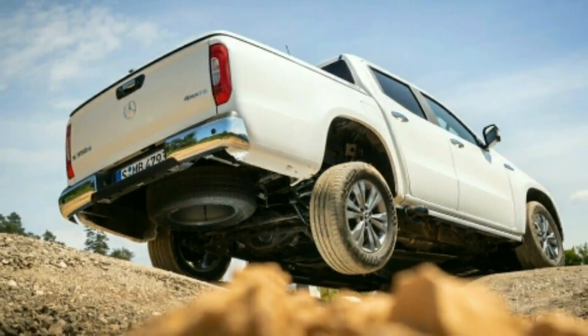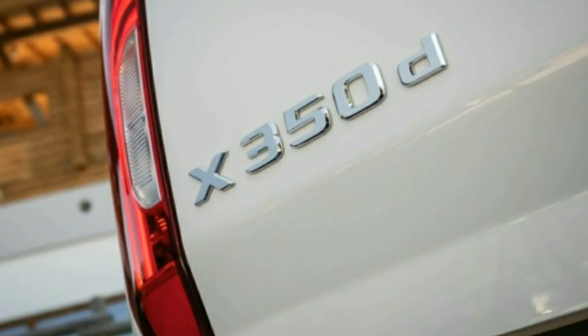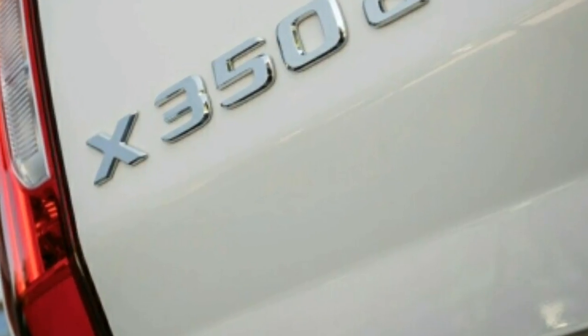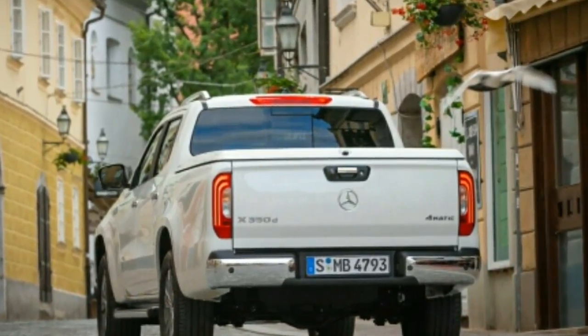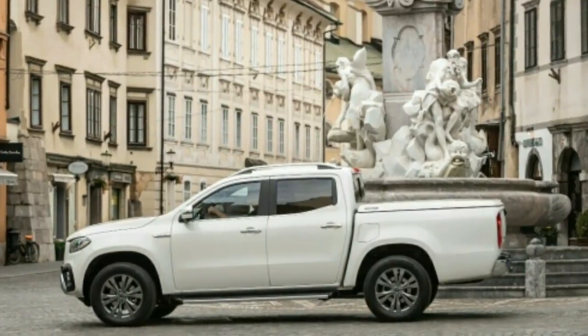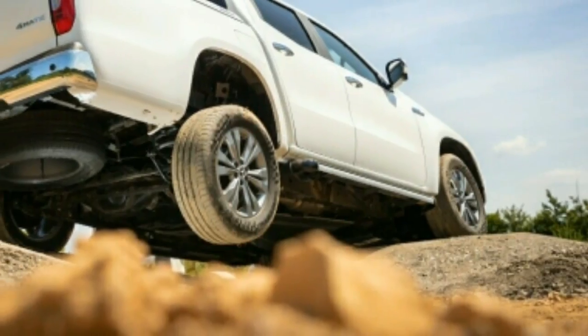The stop-start button is awkwardly positioned, and the lack of storage bins in the cab is nearly unacceptable. The seating position is excellent for the driver and front passenger, though less so for rear occupants — the rear seat is positioned high with a tall backrest, and while not exactly cramped, it is not an ideal place for long journeys. The four-door crew cab body style is standard.